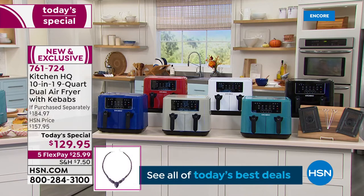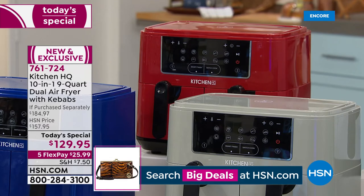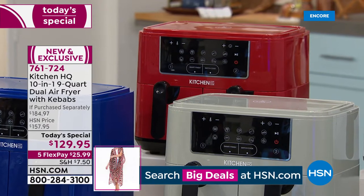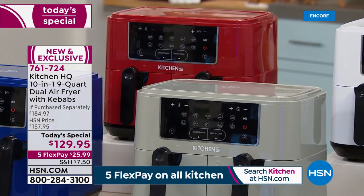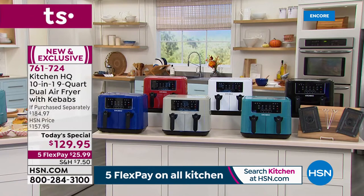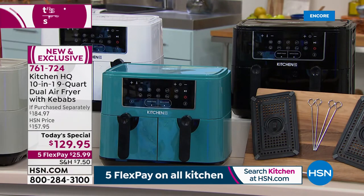Red is always the number one color — if you love this air fryer with more functions and more space than ever before at the lowest price, choose red quickly because it's always one of the first to go. We've also got white, black, teal, silver, and dark blue. Teal and black are available for immediate shipment — usual seven to ten days.